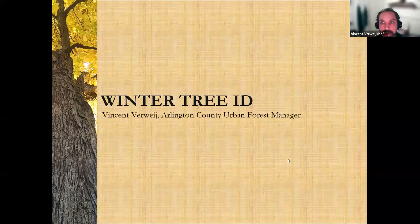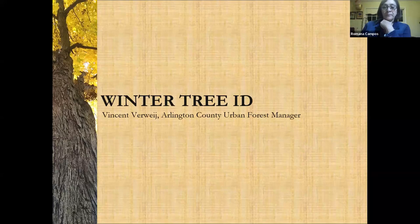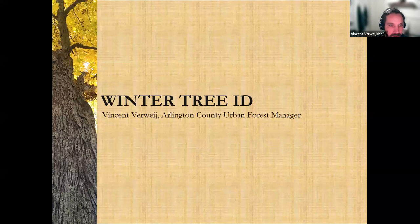We're pleased to have Vincent Verwey presenting on Tree ID Skills. I'm Vincent Verwey, the Orange County Urban Forest Manager. I supervise the forestry section and I've been teaching Winter Tree ID for about 10 years for the tree stewards. It's something I really enjoy because the controversy with Winter Tree ID tends to be a lot less than with trees and development or budget issues. I get a lot of joy out of identifying trees in winter.